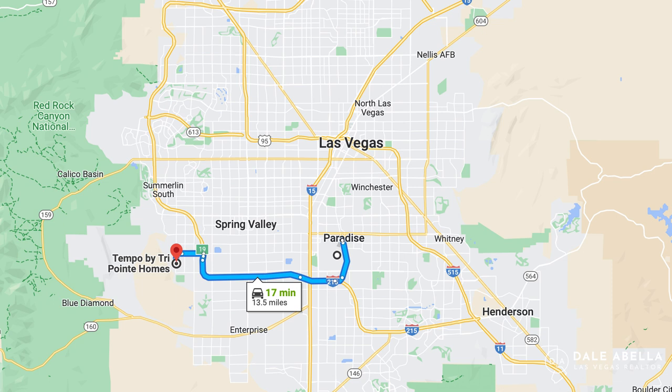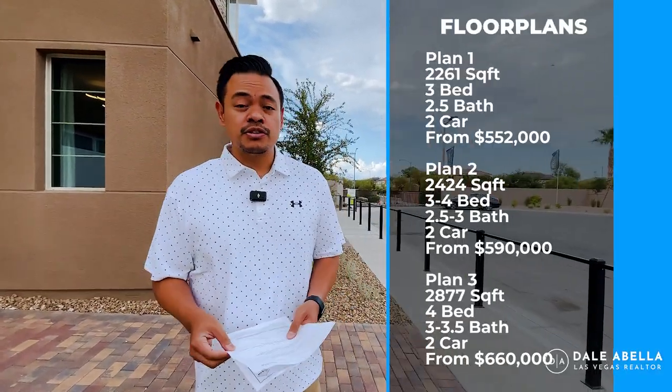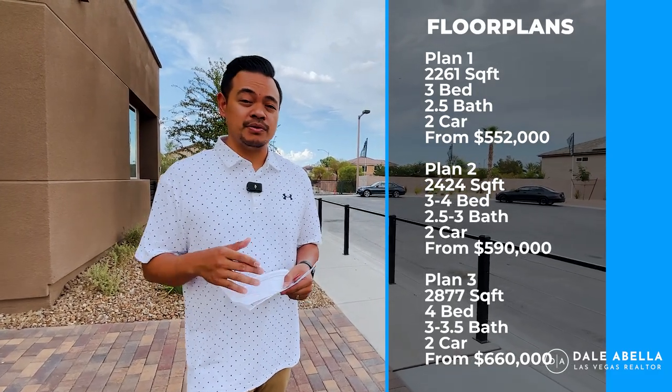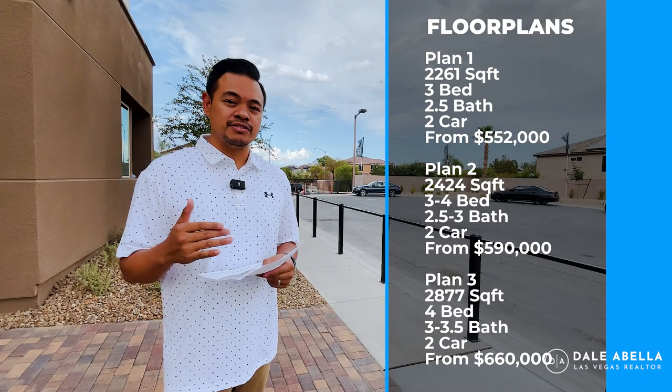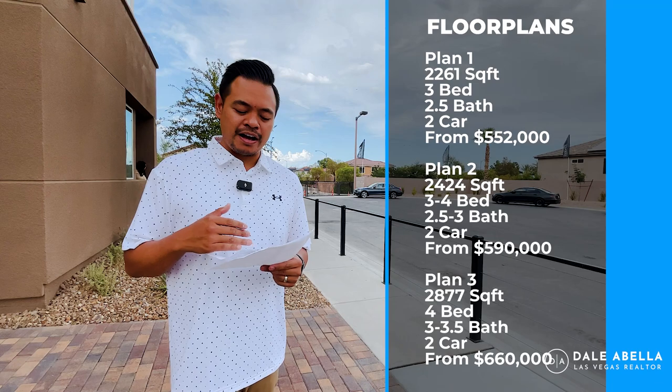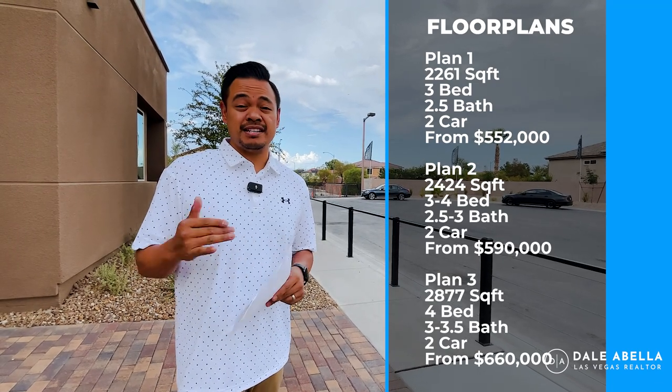Welcome to Tempo by TriPoint Homes — the newest community on the southwest side of Las Vegas. We're about 20 minutes away from the Las Vegas airport and Strip. The nearest cross streets are Sunset and Pualapai. We offer three different floor plans ranging from 2,261 square feet all the way up to 2,877 square feet, with base prices ranging from $552,000 all the way up to $660,000.